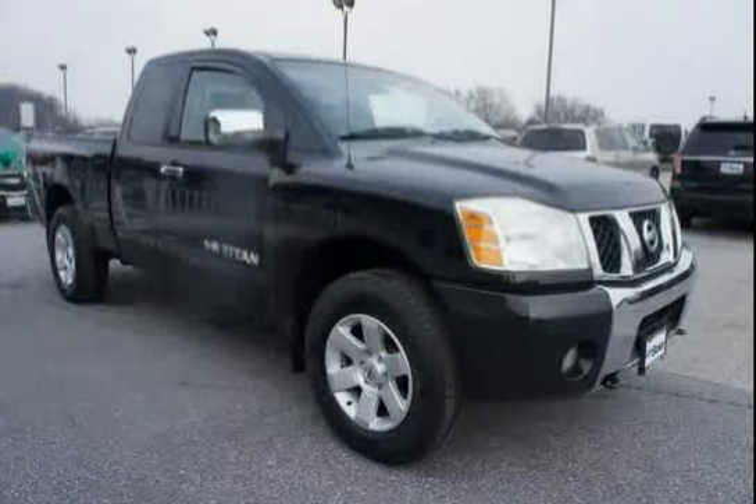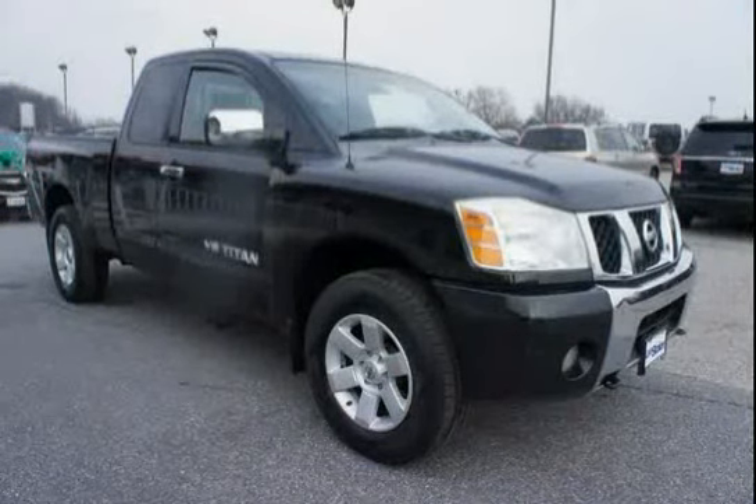Driven with care for 111,306 miles, makes this Titan an easy choice for you.